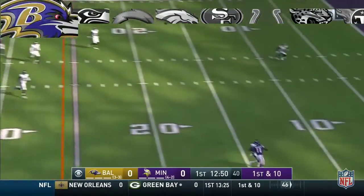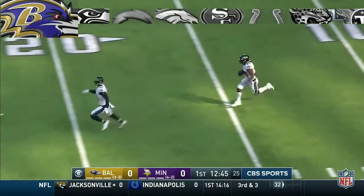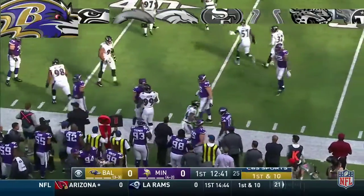Keenan going for it all down the near sideline, fighting — tipped in the air, it's picked off! That's Brandon Carr with the interception, coming up the sideline and out of bounds across the 30-yard line.